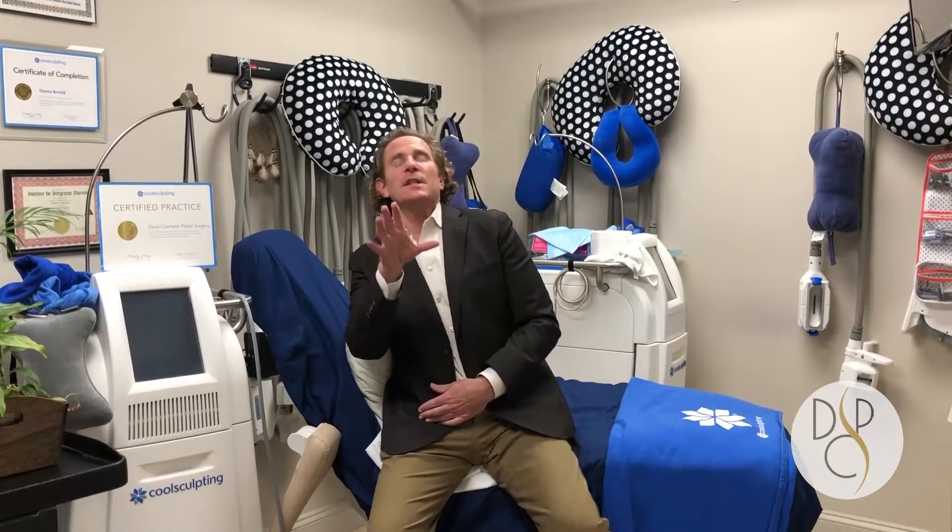We do a lot of these things in the office that are really non-surgical, but many patients come in and they actually have too much skin and some areas of fat that really need to have that whole area removed. Most of the time that's considered an abdominoplasty or a tummy tuck.